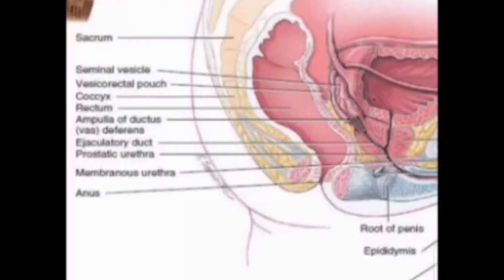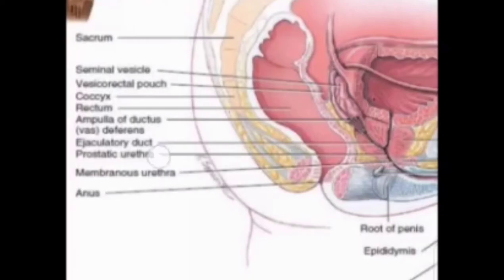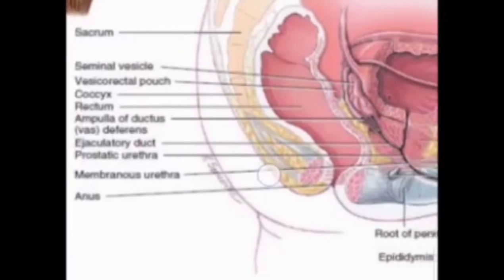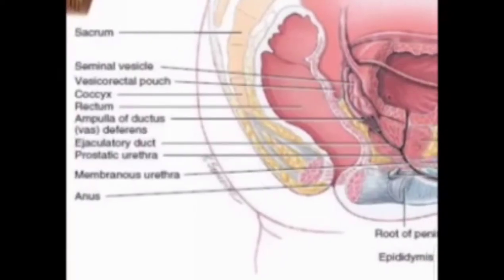Next is the rectovesical pouch. Between the rectum and the bladder, the peritoneum forms in the male a pouch called the rectovesical pouch. The bottom of this pouch is slightly below the level of the upper entrance of the seminal vesicles, about 7.5 cm from the orifice of the anus.